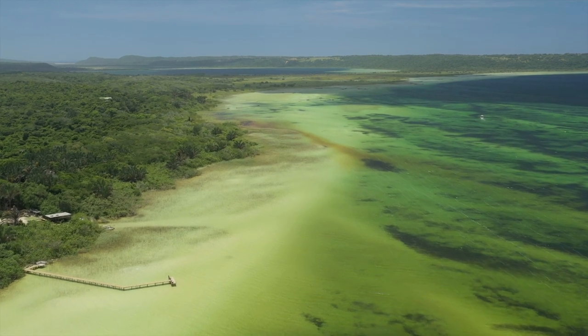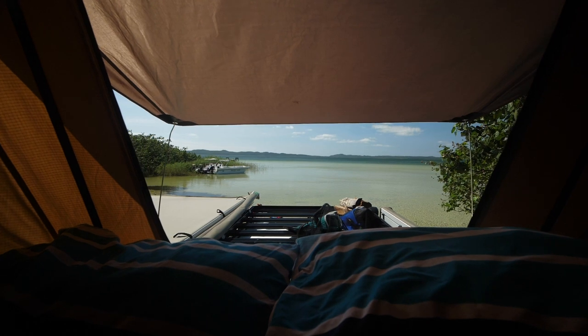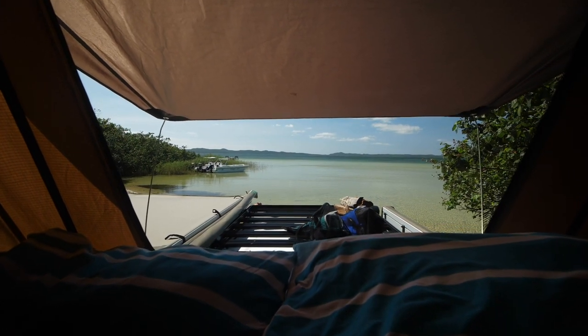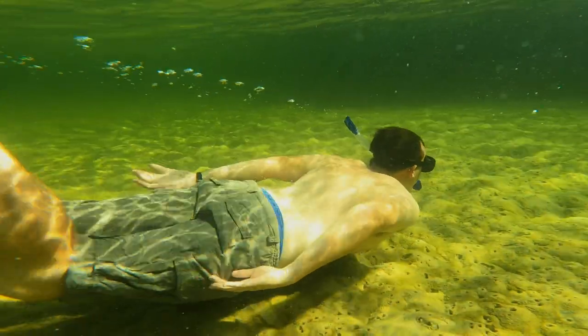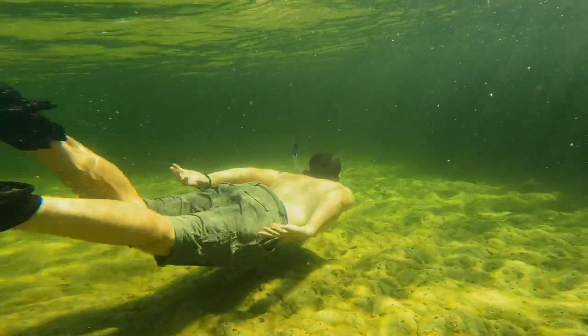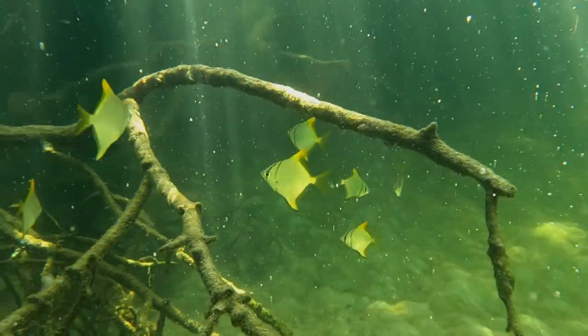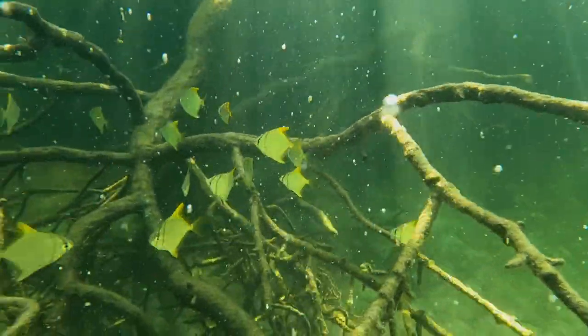We're in campsite number one, and campsites one to five are on the beachfront. I say beachfront because it's beach sand, but you're on the lake here, and that gives you the opportunity to do a bit of snorkeling. The kids have been in the water here — there's some mangrove roots right here and some reeds over there, and that's where the tiny little fish come to spawn. It's a nursery, so it's great entertainment for the kids and adults as well.